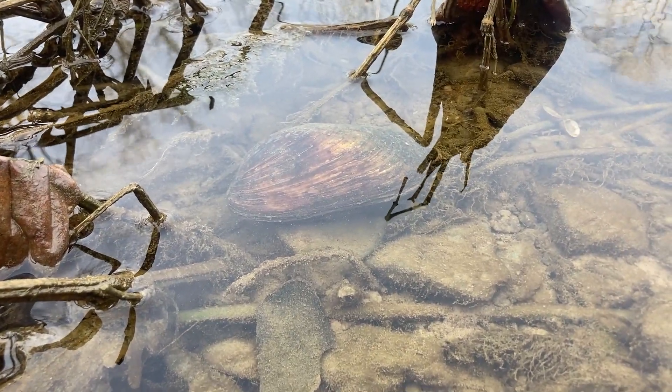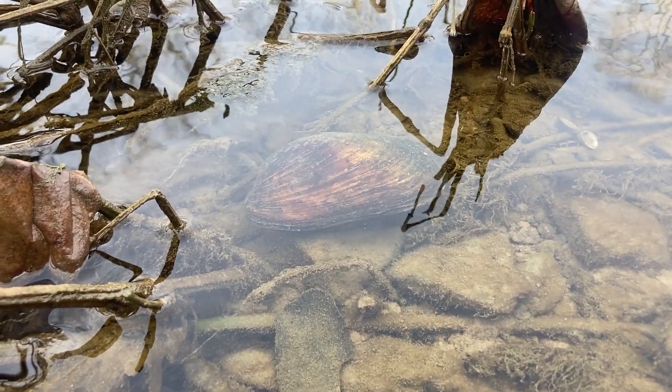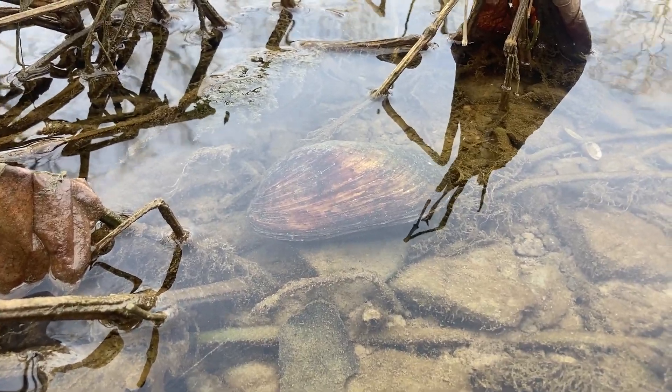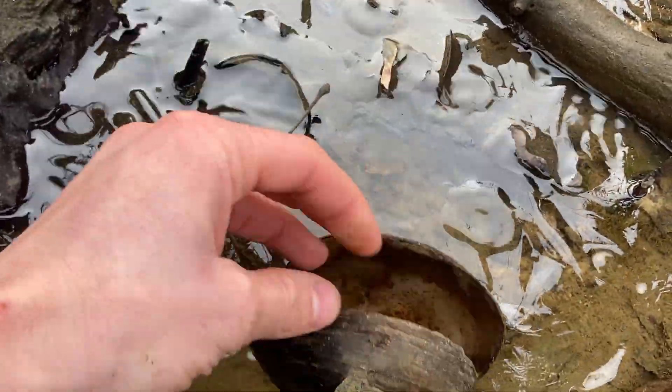So these are freshwater mussels, and you may know them as a mollusk. Mollusks are soft-bodied invertebrates like snails, mussels, slugs, clams, oysters, and even an octopus. Now mussels are soft-bodied critters enclosed in a shell that is connected with a hinge that opens and closes.